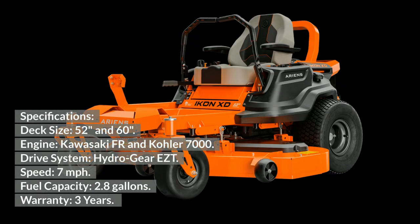Ariens Icon XD Specifications: Deck size — 52 and 60 inches. Engine — Kawasaki FR and Kohler 7000. Drive system — Hydro-Gear EZT. Speed — 7 miles per hour. Fuel capacity — 2.8 gallons. Warranty — 3 years.